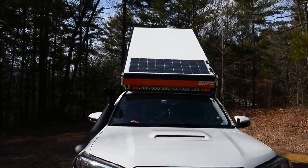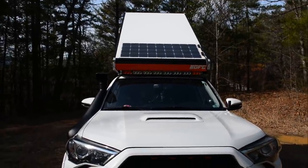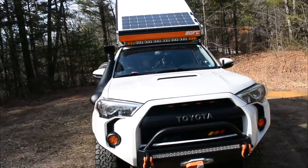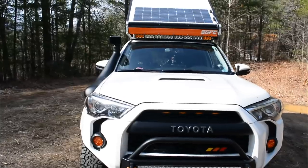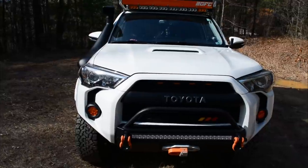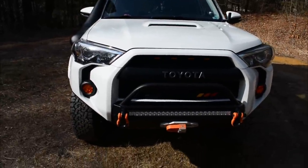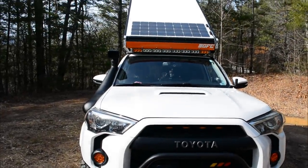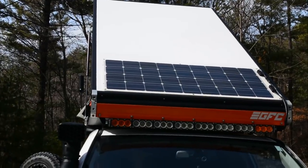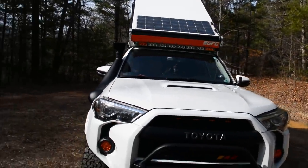Up on the roof I've got a Renogy 100-watt flexible solar panel. It keeps my auxiliary battery charged 100% of the time. I travel a lot for work and I'll leave it at the airport — it keeps the fridge running non-stop. The panel is flexible and attached with industrial-strength velcro. I've gone down the interstate at 70-80 mph and it doesn't budge at all — it is super sturdy.